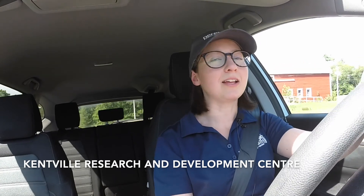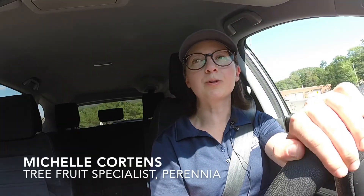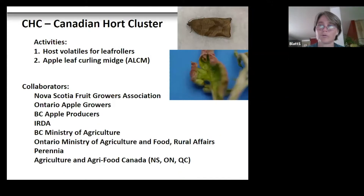Dr. Suzanne Blatt is going to talk about some research with leaf rollers and apple leaf curling midge. Hi, I'm Susie Blatt, I'm an entomologist with Agriculture and Agri-Food Canada. There are two activities I'm going to chat about today: one is the host volatiles that attract leaf rollers, and the second is apple leaf curling midge. There are many collaborators involved with this work — it's a national project.